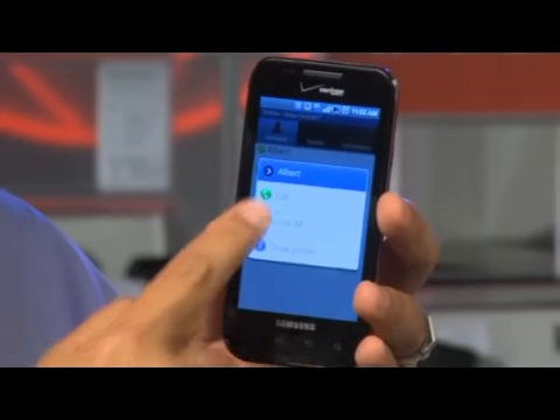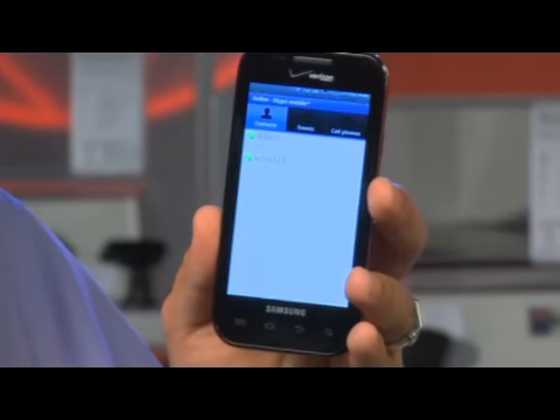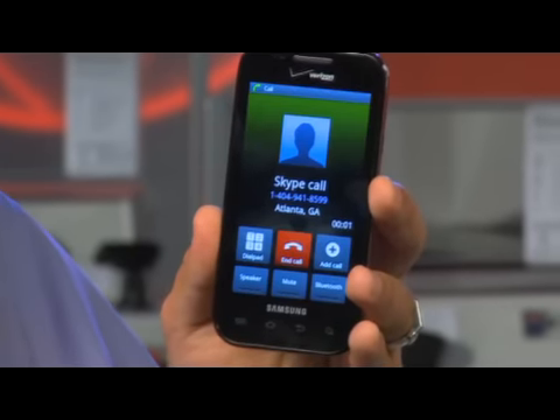Through my contacts list, I can call, send an IM or just look at the profile. If I want to call, I just touch call and the call is connected.